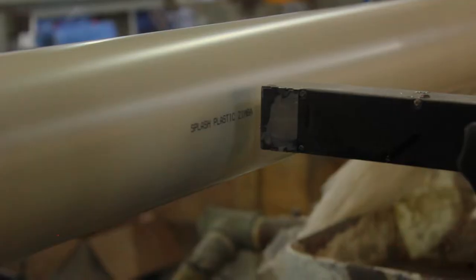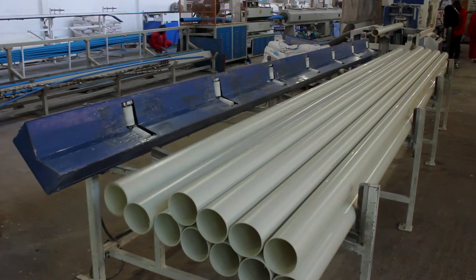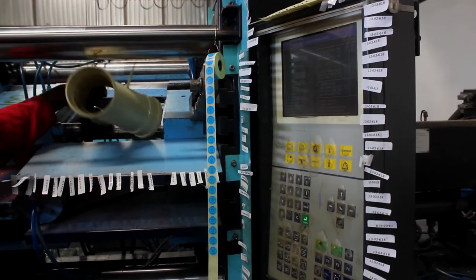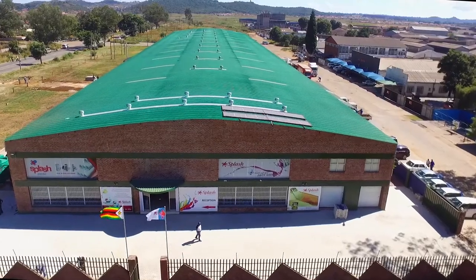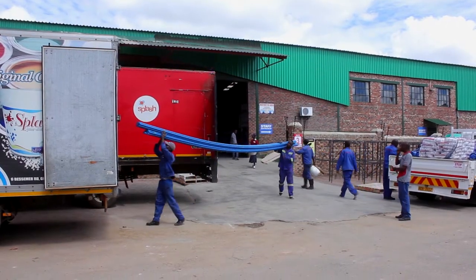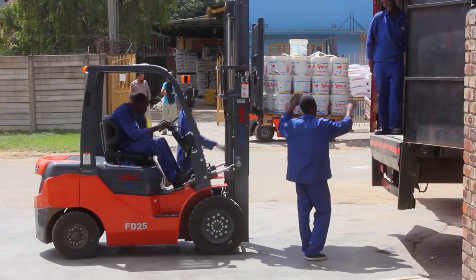In support of the fast-growing plastic industry, we have diversified our focus to manufacturing plastic products for industrial and domestic purposes. As part of our second stage expansion in 2017, we built and opened our largest factory measuring 11,000 square meters, bringing our total working area to 17,500 square meters. Our new factory is located on Hanover Road in Workington, Harare.